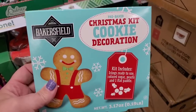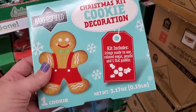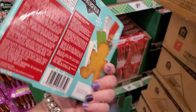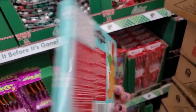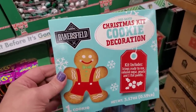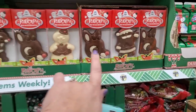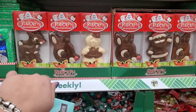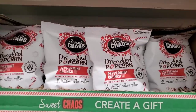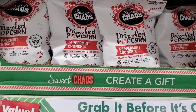Look at how cool this is — a cookie decorating Christmas kit by Bakersfield. You get one cookie icing ready to use, colored sugar pearls, and one flat paddle. It's a fun pickup and you could always embellish it. They also brought back their Rudolph line of chocolates — Rudolph, Frosty the Snowman, and Santa. And the sweet chaos peppermint crunch drizzled popcorn — sweetened with cane sugar and really yummy.